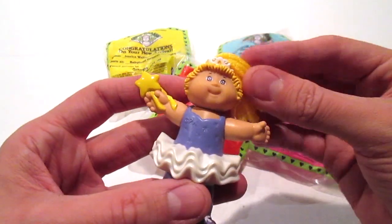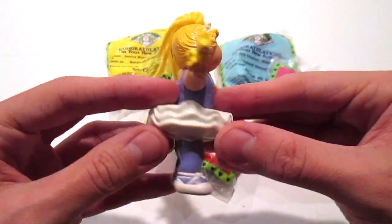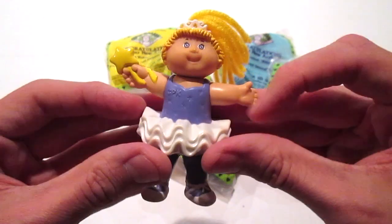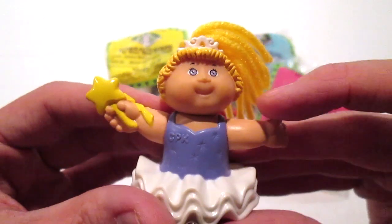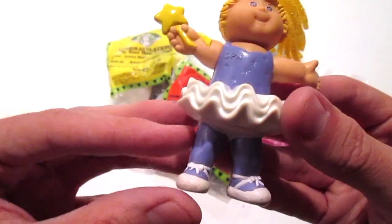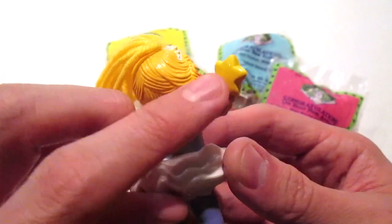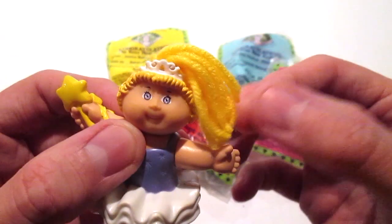She has yarn hair, and the thing that was so fun about Cabbage Patch Kids was they were just so unique — they had this cute little pudgy quality to them, and they definitely embodied that with these toys. She's a tiny dancer, so she's a ballerina. She has little blue tights, a little blue leotard, her tutu, a little star wand, a tiara, and her hair is yarn.